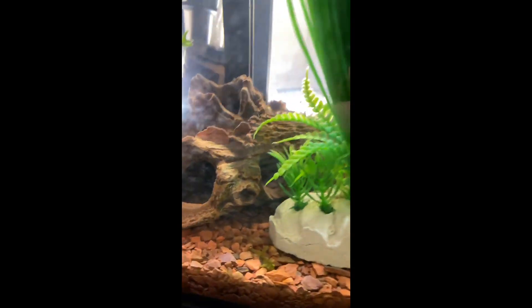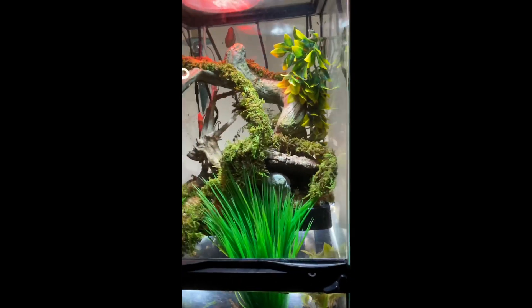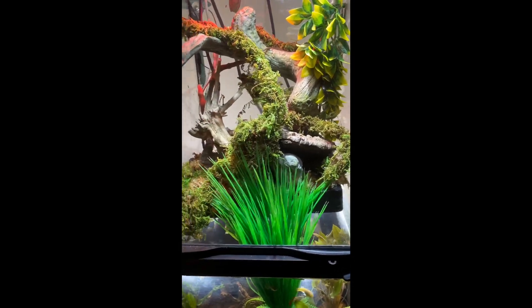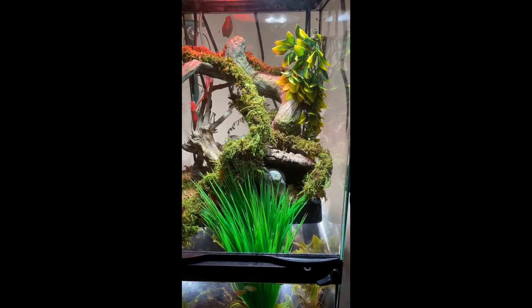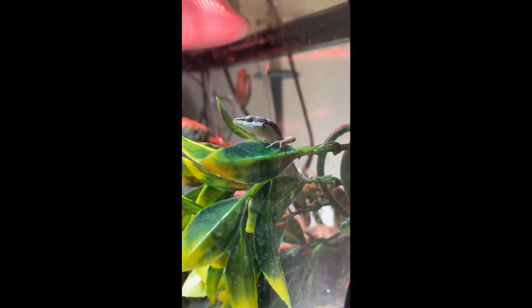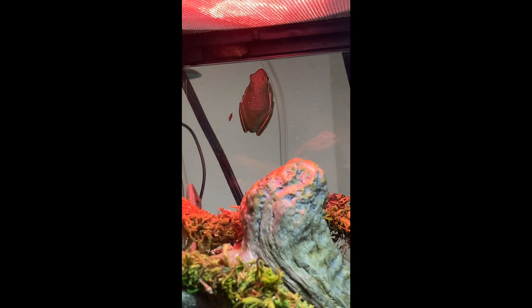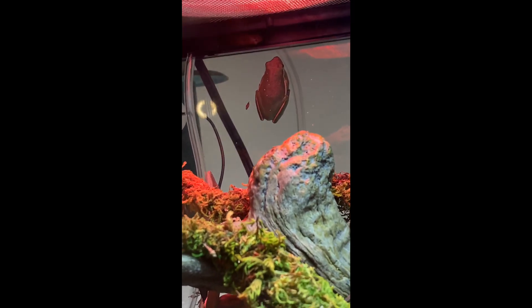We also have a betta in here, but he likes to hide right inside this little rock, so if he comes out I'll try to catch him on camera. Up here for the land and arboreal section of the paludarium we have a long-tailed lizard named Terry — he is a great eater and very social. He likes to come up to the glass and check out what you're doing. In the back we have one of our American tree frogs that we have not named yet.